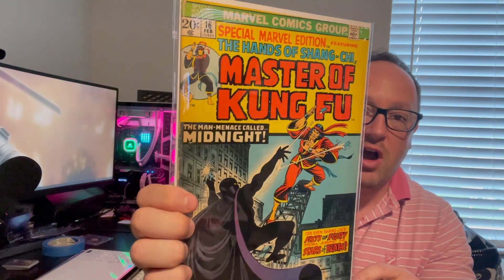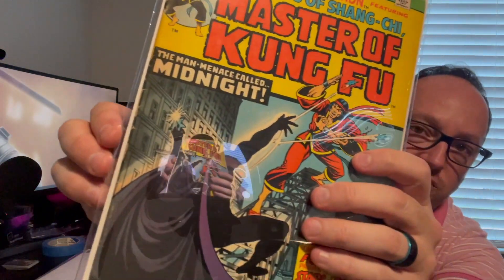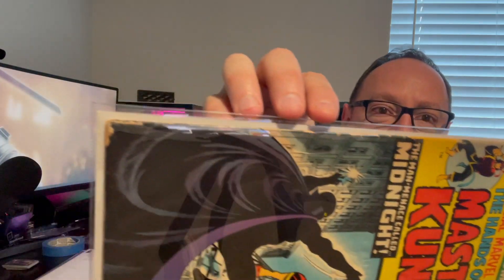From the same seller, I was able to get Master of Kung Fu number 16. The significance of this book, if you don't know, is that this is the second appearance of Shang-Chi — or Shang-Chi, depending on how you want it pronounced. This is a low-to-mid grade copy, and as you can see the spine has seen a little better days, but nonetheless a nice pickup.